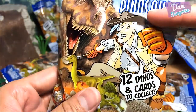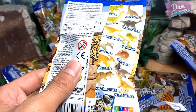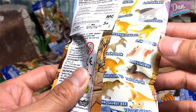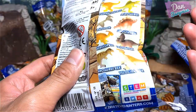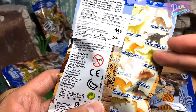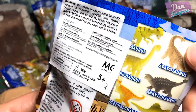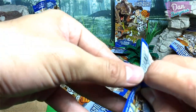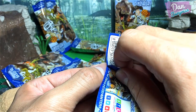12 dinos and cards to collect. I already have a few of these minifigures — a T-Rex, Brachiosaurus, Stegosaurus, Triceratops, Parasaurolophus, Tyrannosaurus Rex, and Velociraptor. I really want the Spinosaurus, Pachycephalosaurus, Ankylosaurus, and Apatosaurus. Hopefully we can get all of them today! The first pack — let's rip it open: three, two, one, let's go!